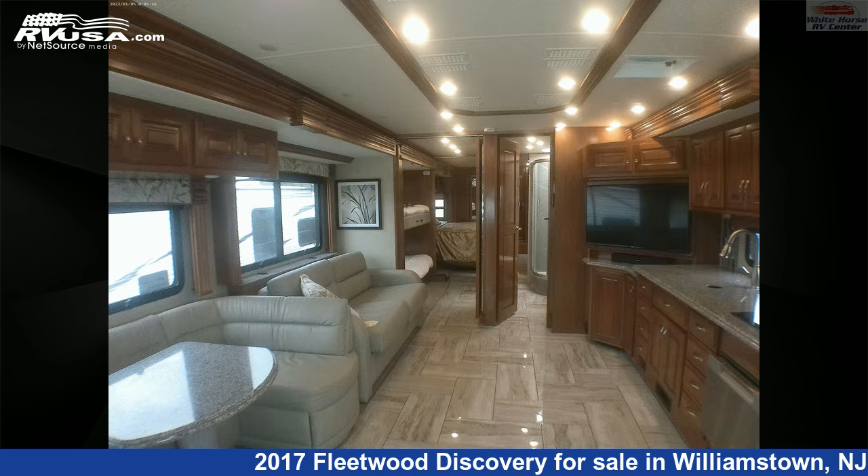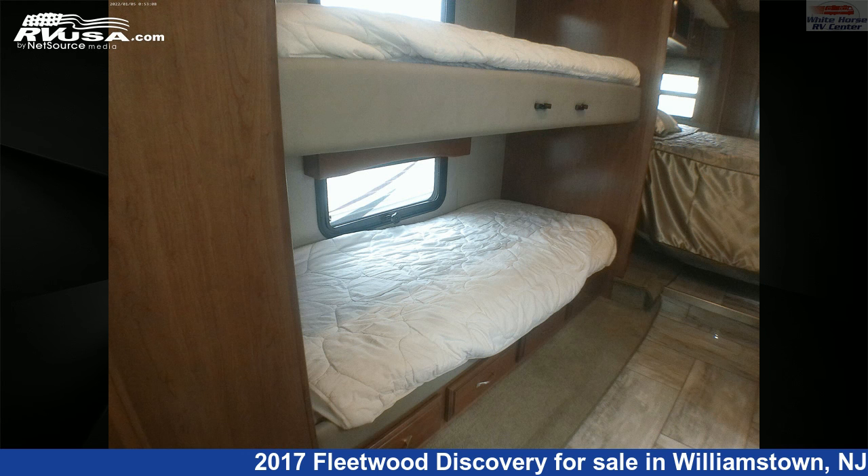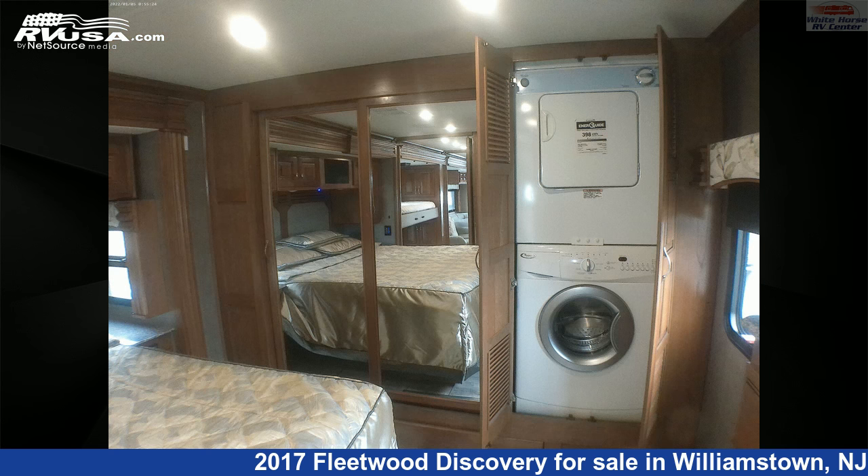This used Fleetwood is 41 feet 4 inches in length and features two slide-outs, a tan and brown classic neutrals interior, sleeps 8, TV, self-contained, slide-out, stove-top burner, skylight, air conditioning, and 100 gallons fresh water capacity.